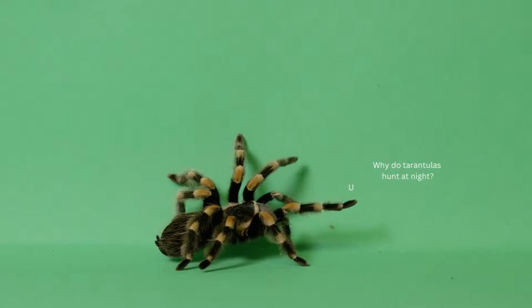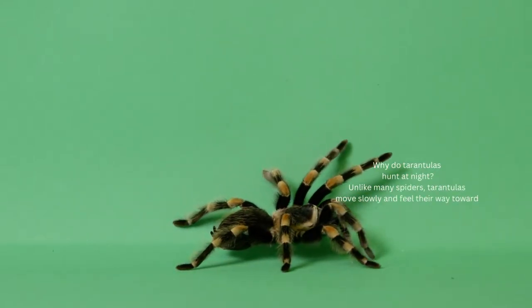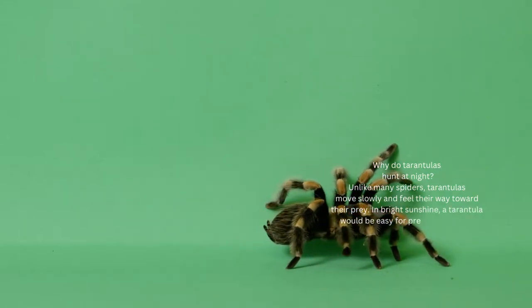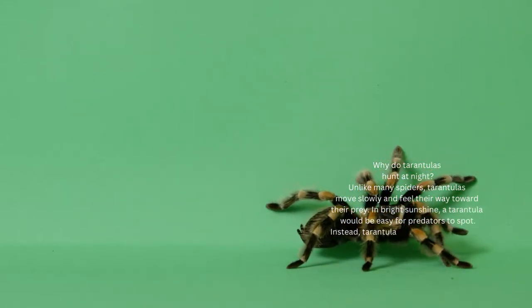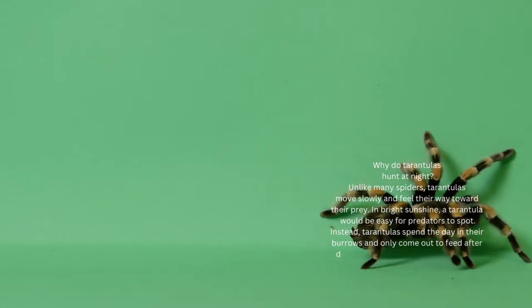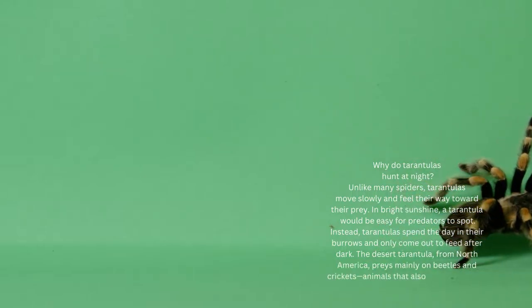Why do tarantulas hunt at night? Unlike many spiders, tarantulas move slowly and feel their way toward their prey. In bright sunshine, a tarantula would be easy for predators to spot. Instead, tarantulas spend the day in their burrows and only come out to feed after dark. The desert tarantula, from North America, preys mainly on beetles and crickets — animals that also move around after dark.